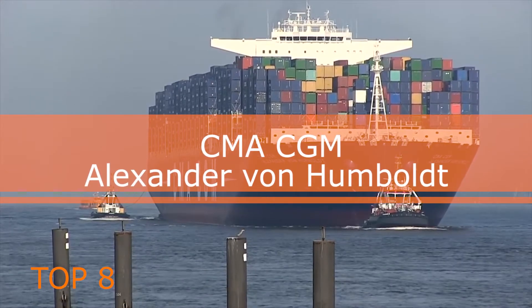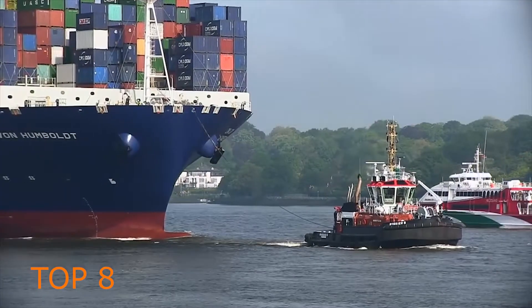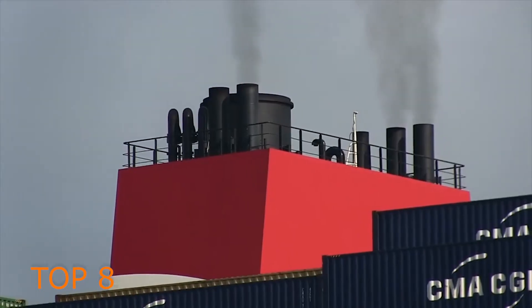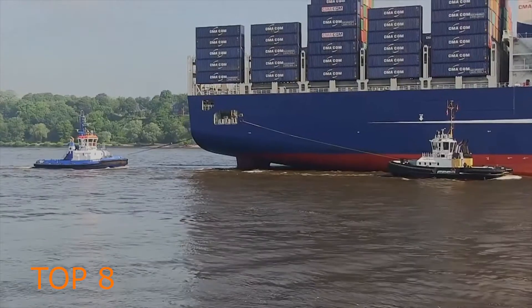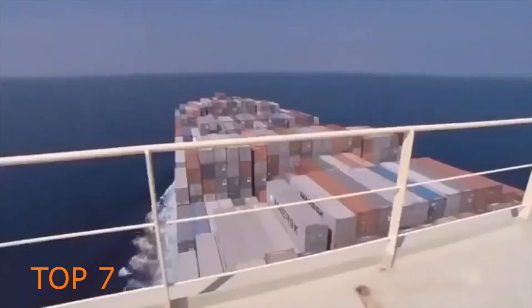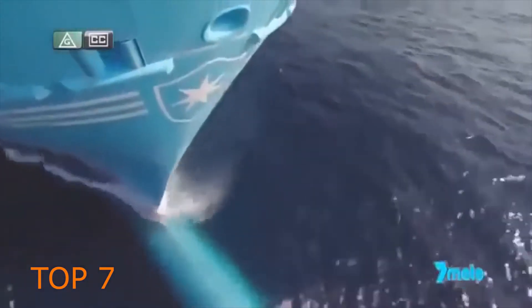CMA CGM Alexander von Humboldt is an explorer-class container ship built for CMA CGM. It was the world's largest container ship until the delivery of the Maersk Triple E class. The length of the ship is 396 meters, with a deadweight tonnage of almost 187,624 tons. It is a container ship which carries different goods from country to country.